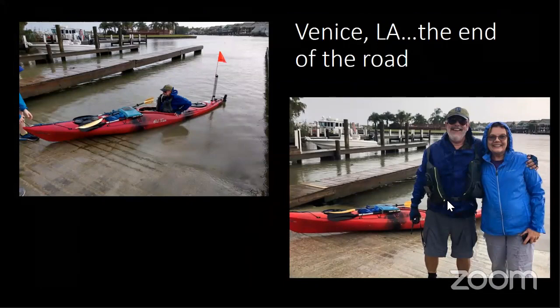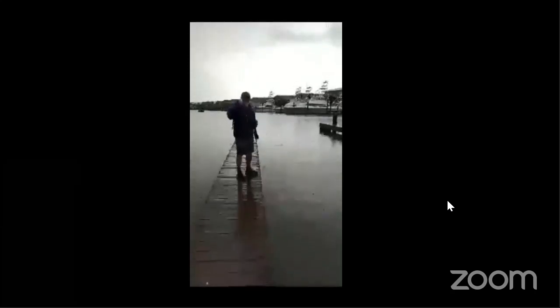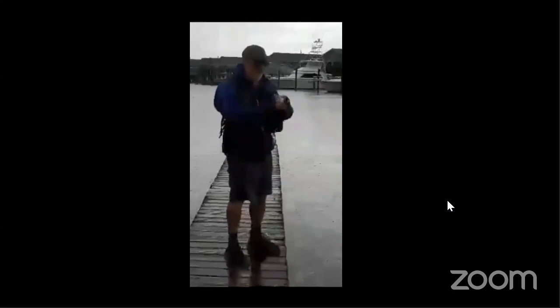I ended up at Venice Light on Labor Day, and my wife and several friends joined me at that point. Here's the vision I had at the end of the trip — to pour a drop of water collected at Tennessee Pass all the way down to the Gulf of Mexico, from the Continental Divide to the Gulf of Mexico.